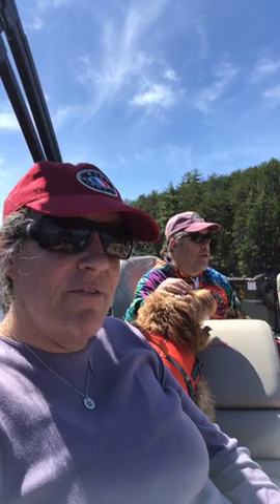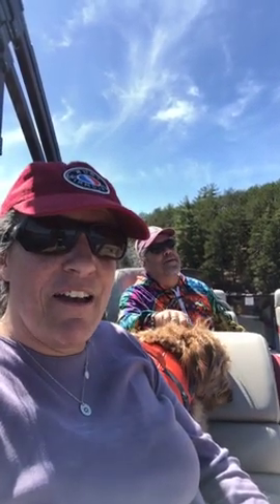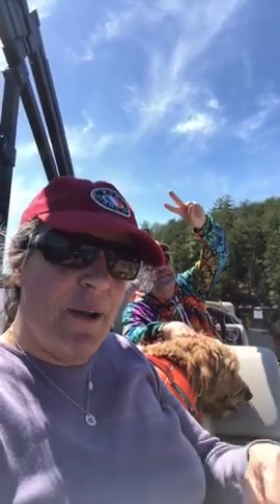That covers today's live from Homegrown Harvest. Follow us on Facebook and please send us questions for our Thursday live where we answer friends' questions about gardening. Have a great day everybody — peace out!